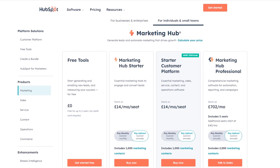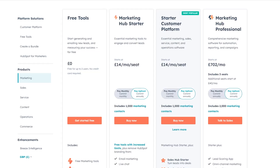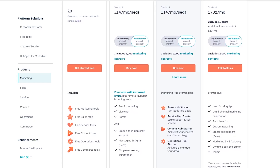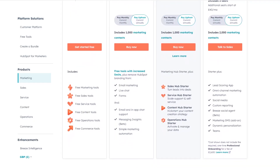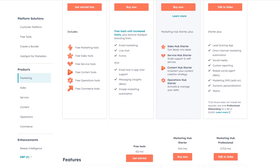You can use HubSpot Meeting Scheduler completely free, but the advanced features are only available in HubSpot Sales Hub, which starts at $15 per user per month when billed annually. While its integration capabilities and spam prevention features are strong, the pricing structure can quickly add up and the customization options are pretty limited to HubSpot's branding guidelines.